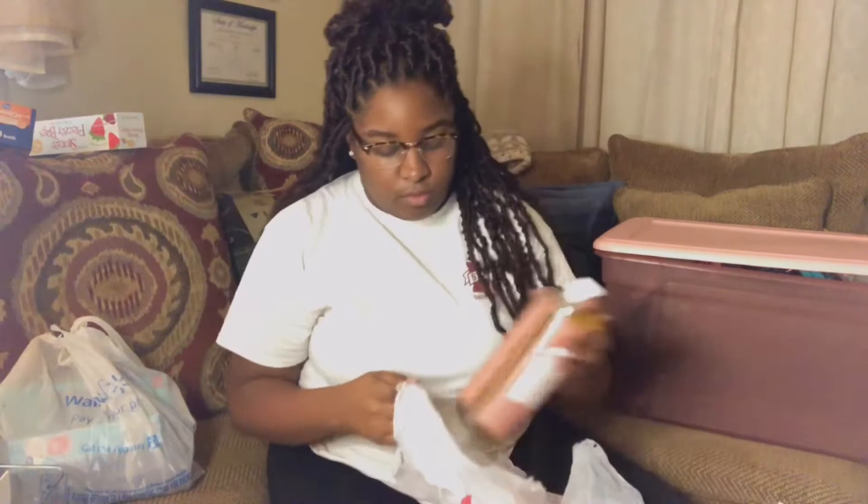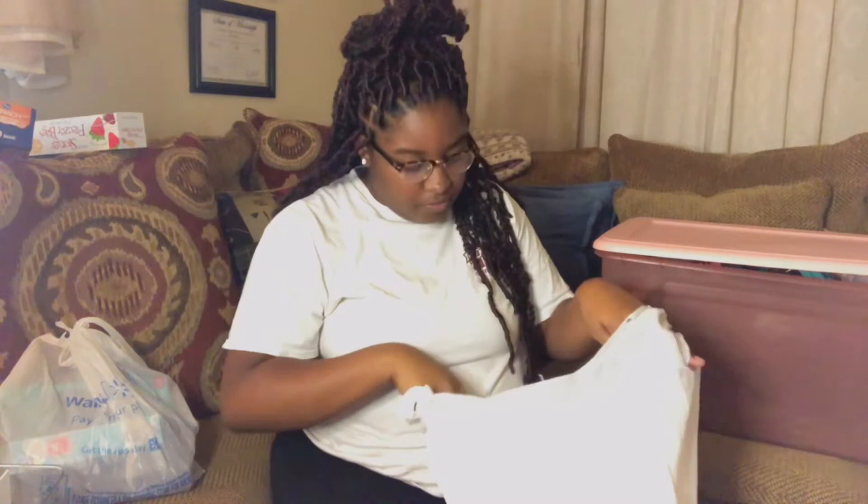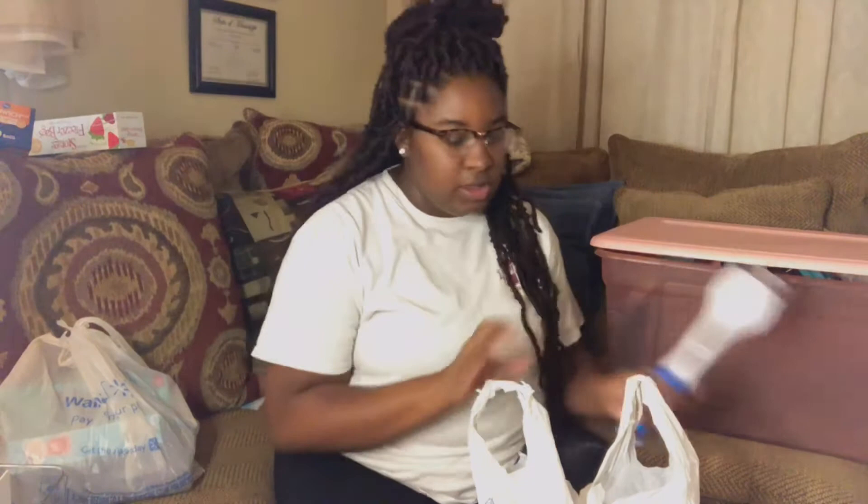I still haven't packed and I leave tomorrow — it's like one o'clock. I packed my clothes but this bin has ketchup, salt and pepper. Don't forget salt and pepper. I didn't buy a lot of food because I'm going to get that closer to my school. I also have a little dish brush to wash dishes, and some lotions.